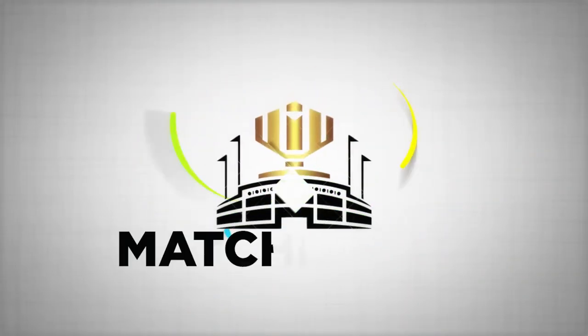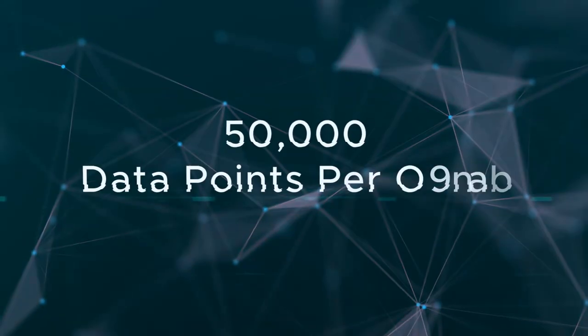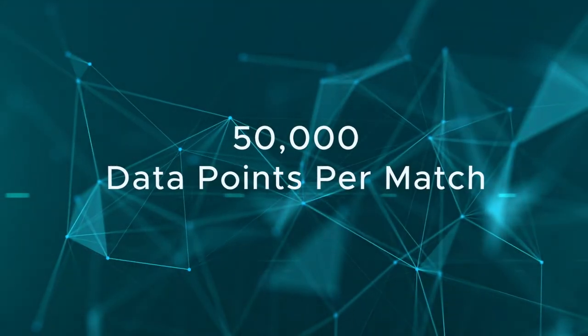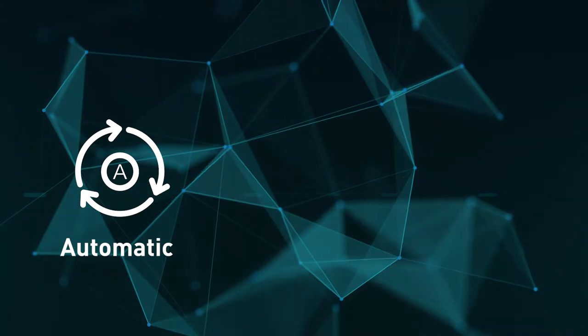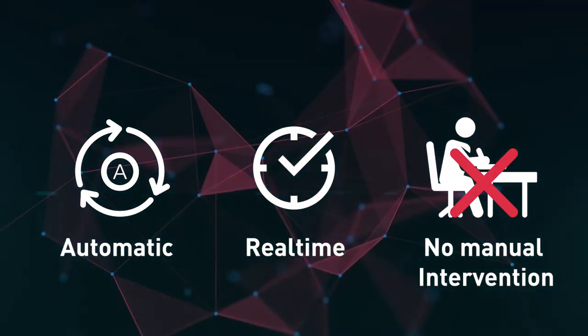Presenting Matchday AI's Video Analysis Algorithm. Our artificial intelligence powered algorithm gathers more than 50,000 data points per match. These data points are captured automatically in real time without any manual intervention.